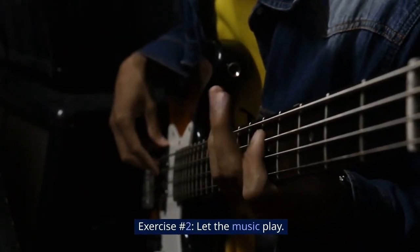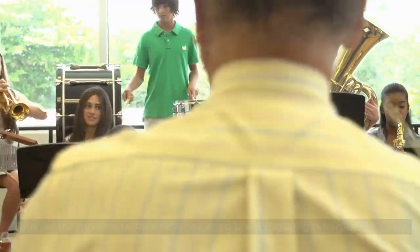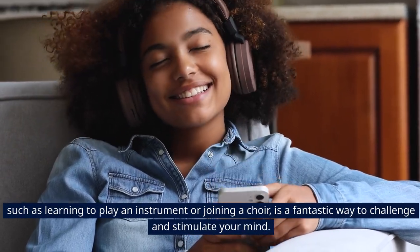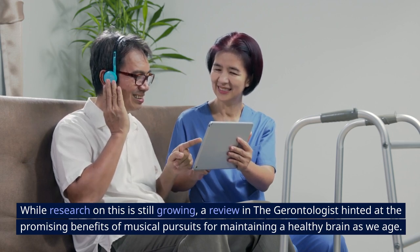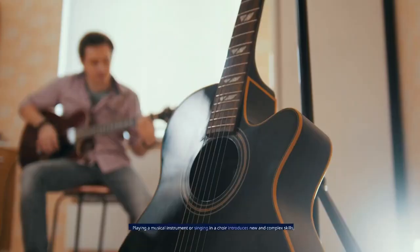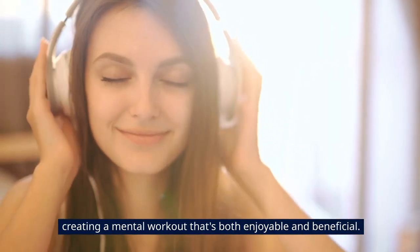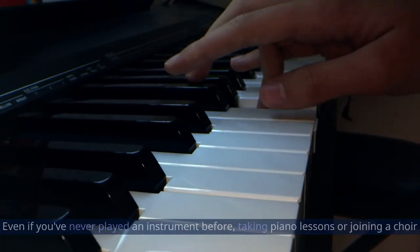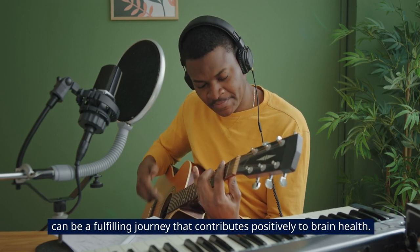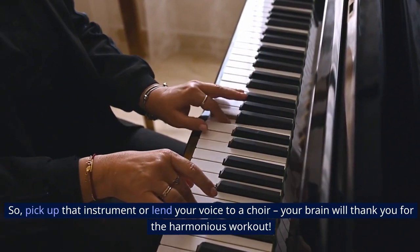Exercise number 2: Let the music play. Embrace the joy of music for a healthier, aging brain. Engaging in musical activities, such as learning to play an instrument or joining a choir, is a fantastic way to challenge and stimulate your mind. While research on this is still growing, a review in The Gerontologist hinted at the promising benefits of musical pursuits for maintaining a healthy brain as we age. Playing a musical instrument or singing in a choir introduces new and complex skills, creating a mental workout that's both enjoyable and beneficial. Even if you've never played an instrument before, taking piano lessons or joining a choir can be a fulfilling journey that contributes positively to brain health. So pick up that instrument or lend your voice to a choir — your brain will thank you for the harmonious workout.